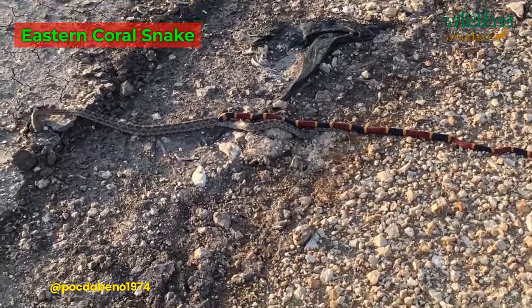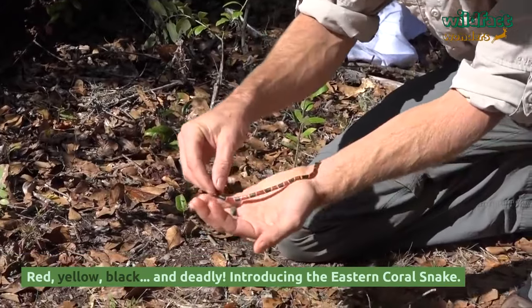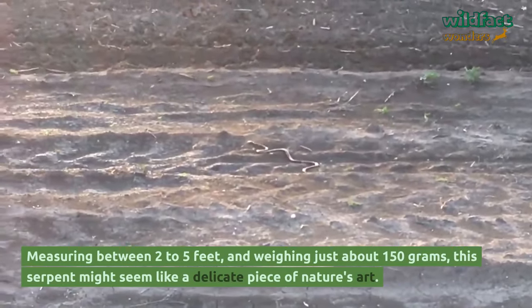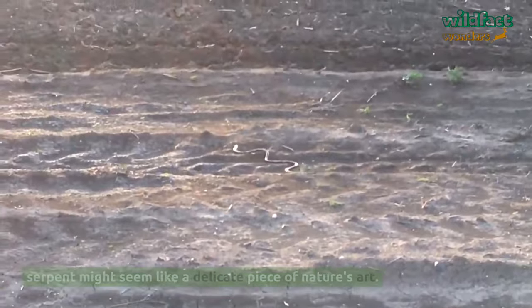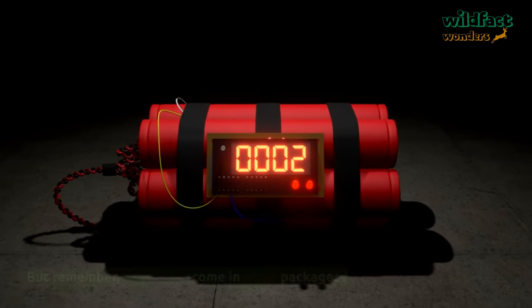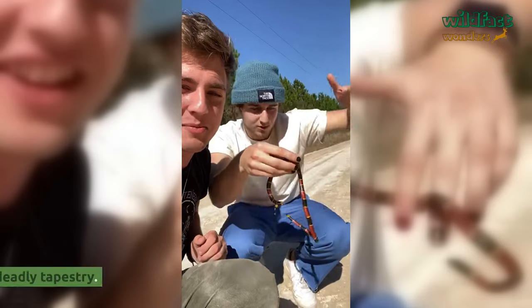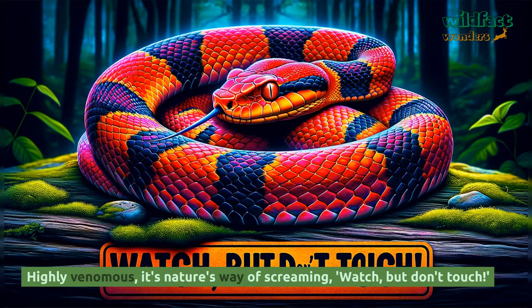Eastern Coral Snake. Red, yellow, black, and deadly — introducing the Eastern Coral Snake. Measuring between two to five feet and weighing just about 150 grams, this serpent might seem like a delicate piece of nature's art. But remember, dynamites come in small packages. This radiant rope of nature isn't just for show — it's a deadly tapestry. Highly venomous, it's nature's way of screaming: watch, but don't touch.